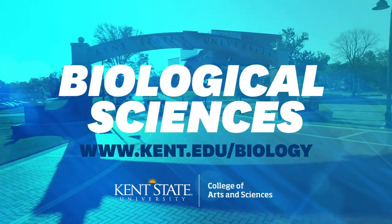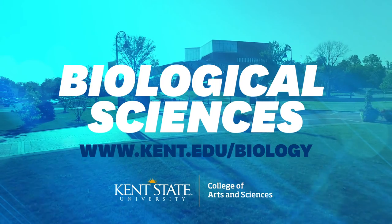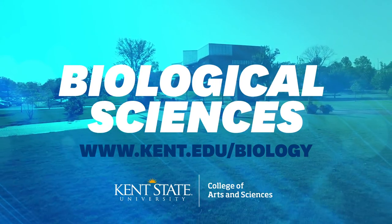I hope you enjoyed our tour of the Department of Biological Sciences here at Kent State University. I look forward to welcoming you to campus.